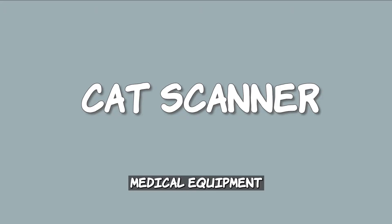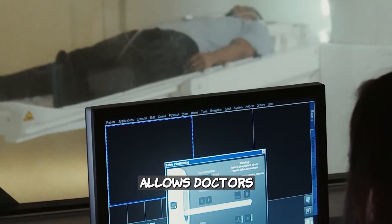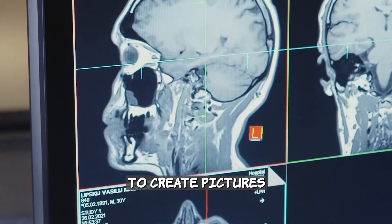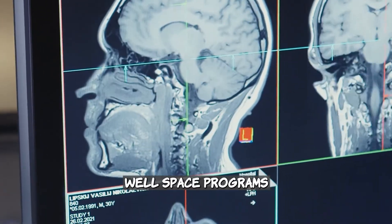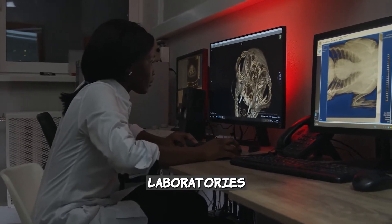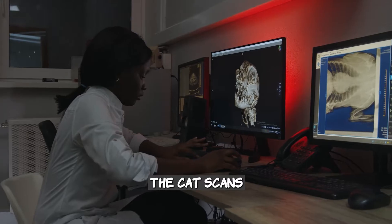Speaking of medical equipment, the computer tomography, or CT — also called a CAT scanner — allows doctors to see inside your body. It uses a combination of x-rays and a computer to create pictures of your organs, bones, and other tissues. Space programs need pretty good digital images, and the JPL laboratory played a leading role in developing the technology that created the CAT scan.